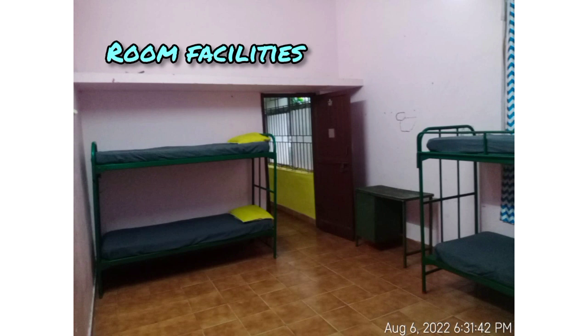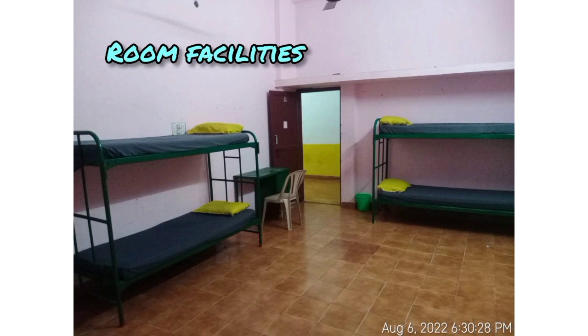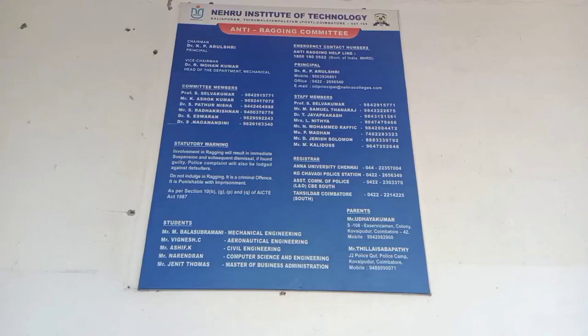In the room facilities, there are 4 students per room. You can get 4 cots, and you can arrange them as needed. There are also 4 chairs in the room.